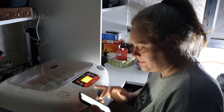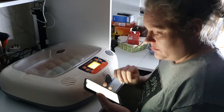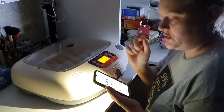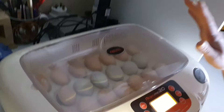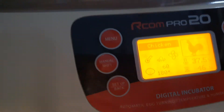I'm just pinching my son's phone to do this because he's recording on mine. My eggs have been in my Rcom Pro 20 now for seven days. 14 days left — it's so exciting! On this it comes up 'D-Day 14' — that's 14 days left.